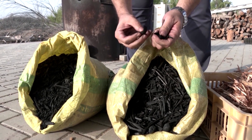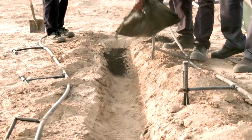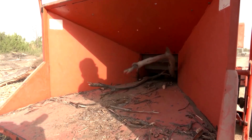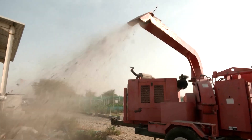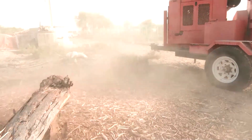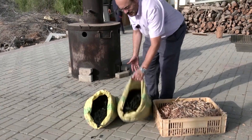Could this charcoal-like material be a solution to limiting carbon emissions and improving soil quality? That's what a UAE-based research center is currently testing, using a technology that transforms green waste into a carbonized organic material called biochar.